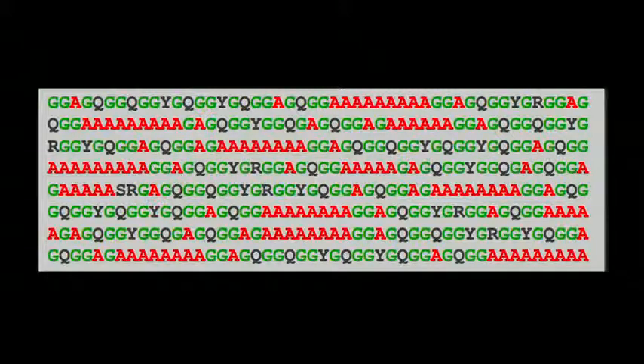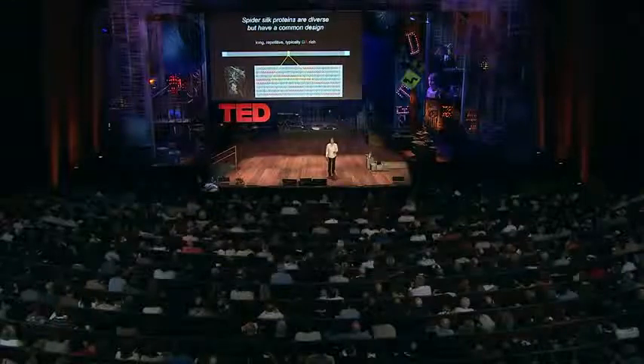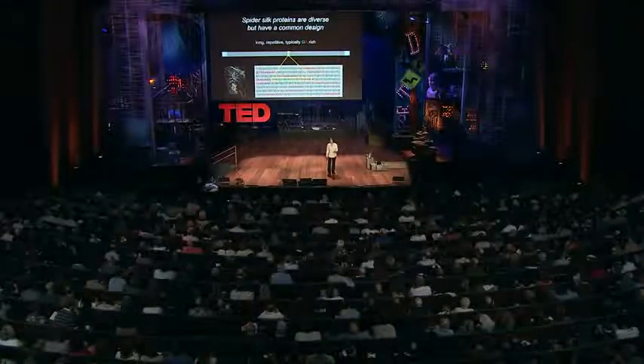You can think of these short motifs that repeat over and over again as words, and these words occur in sentences. So this green region and the red polyalanine together form one sentence, and you can have that repeated hundreds and hundreds of times within an individual silk molecule.